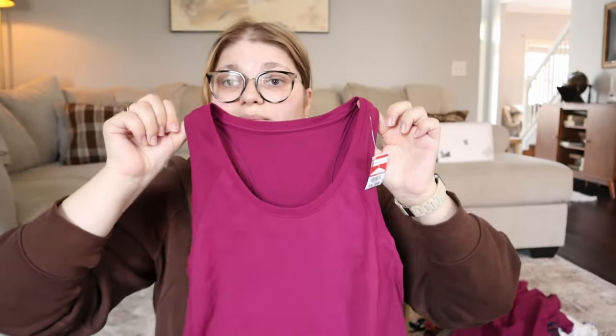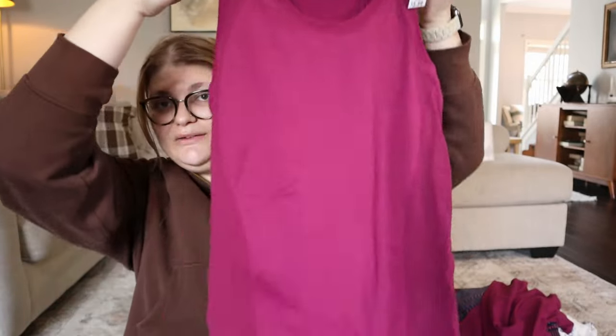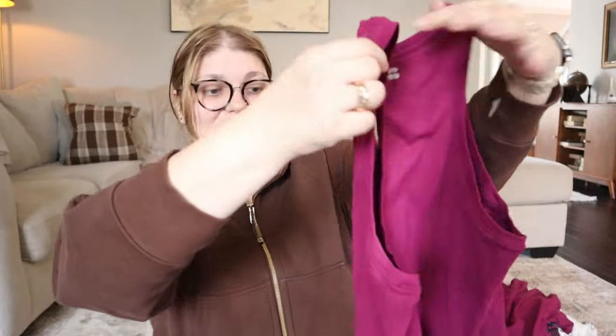A couple days later I found a Sweaty Betty tank top in the exact same color as the long sleeve, also no tag, for $3.99. I grabbed it too — if these are all a medium or large I think they'll do really well together.